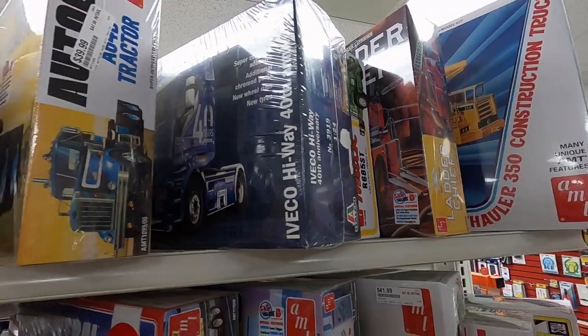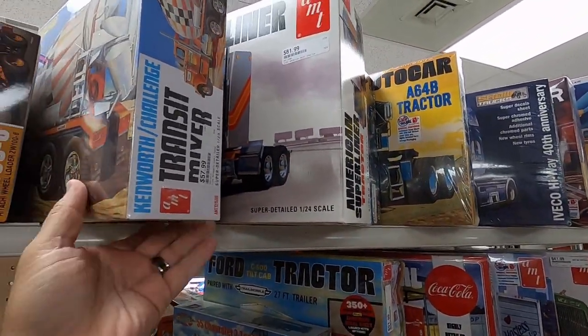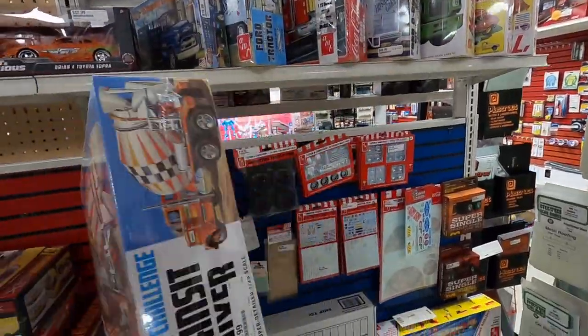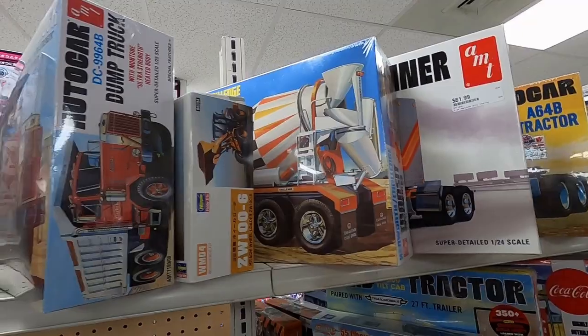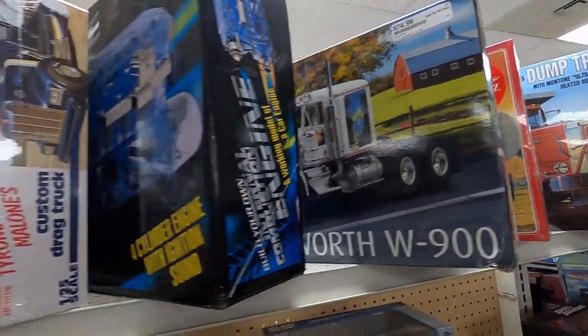The good old Kenworth cement mixer — I started that kit. Let me know down below if you've built that mixer kit. I need to get back on mine and finish it. A lot of good stuff here.